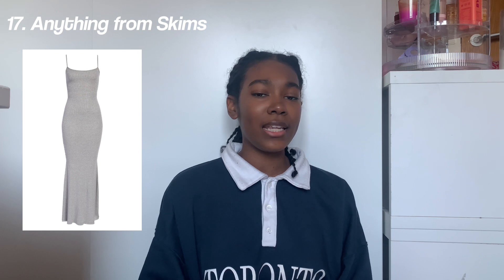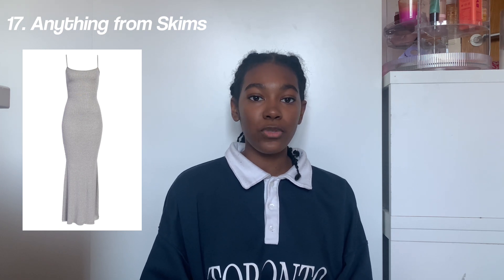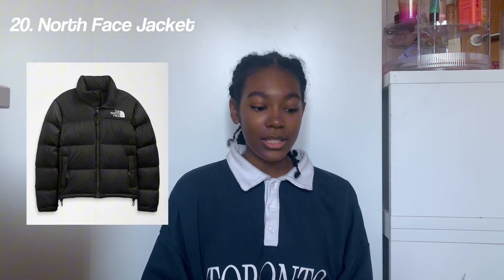Low rise yoga pants, leather jackets, a bolero, corset tops, a puffer jacket vest or as I call it a gilet, anything from Skims — so any t-shirts or dresses from there, they're so nice — and denim jeans.